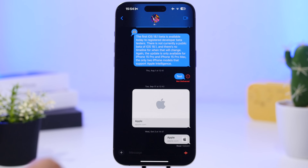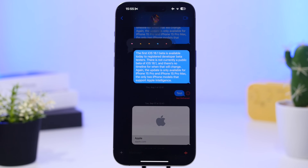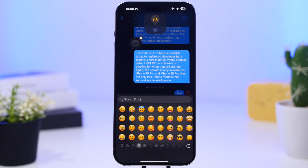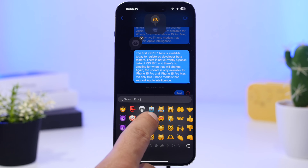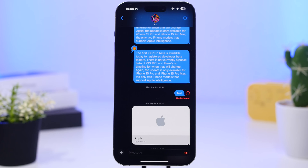On iMessage with iOS 18, you now have custom tap backs. With tap backs, you get different reactions, and now you can tap on the emoji icon and add anything from the emoji keyboard as a tap back. Just select or search any emoji you want and add it as a tap back effect.